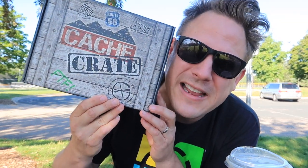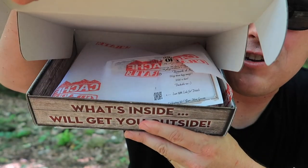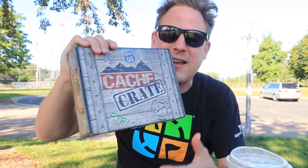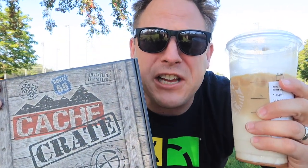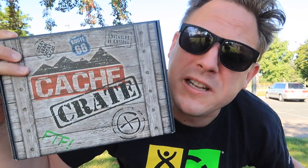Hey everybody, it's Joshua the Geocaching Vlogger. I am in the great outdoors, fully caffeinated and ready to open the 2020 August Cache Crate. If you don't know what the Cache Crate is, it is a monthly subscription box. Lisa from Cache Advance packs up geocaching goodness for you to open and enjoy. She knows what geocachers love. The Cache Crate is like the caffeine of geocaching — it's your geocaching booster shot because it always inspires me to go out and do something in the world of geocaching. So let's open this up and get inspired.